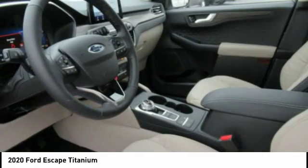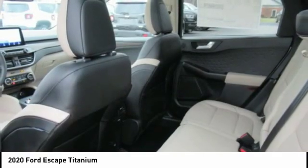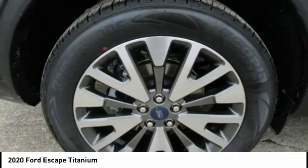Remote engine start, power brakes, braking assist, autonomous braking, and a voice activated navigation system. Take this vehicle for a spin and see why so many shoppers are now proud owners.